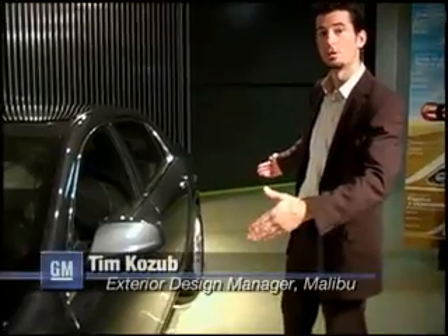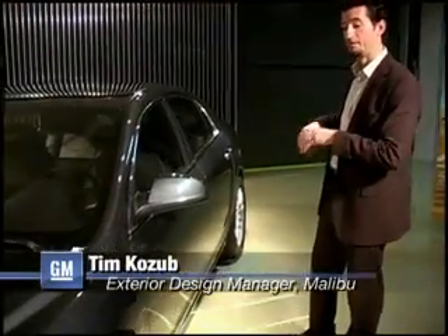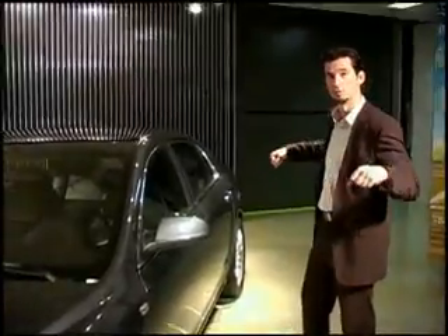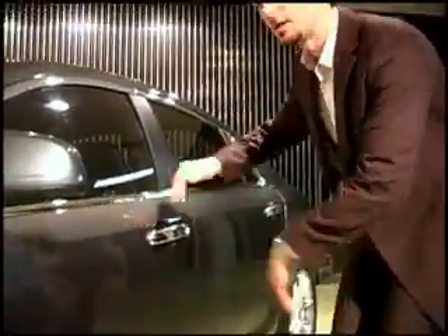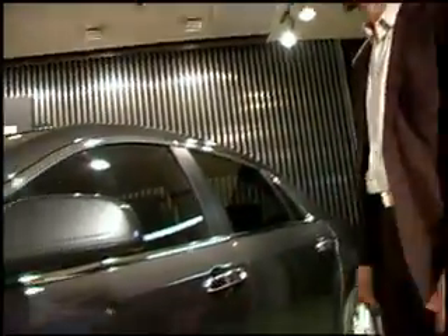We've got a long wheelbase — a 112-inch wheelbase — which we have with shortened front overhangs. That really gives the car a great stance, thicker body side, tighter side glass, and gives a great look — very squatted-down, sporty look to this car.